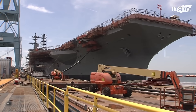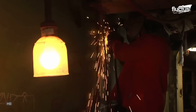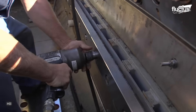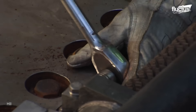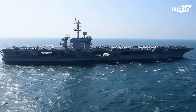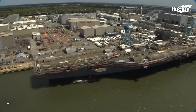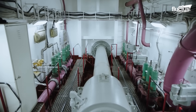The refueling and complex overhaul, or RCOH, is a major maintenance and modernization effort performed on nuclear-powered aircraft carriers in the U.S. Navy. It is a comprehensive and lengthy process designed to extend the service life of these vessels and enhance their operational capabilities. The nuclear reactors on aircraft carriers have a limited fuel life of typically about 25 years, and during an RCOH, the old nuclear fuel is removed and new fuel is loaded into the reactors. This process can take several months and requires a highly trained and skilled team.